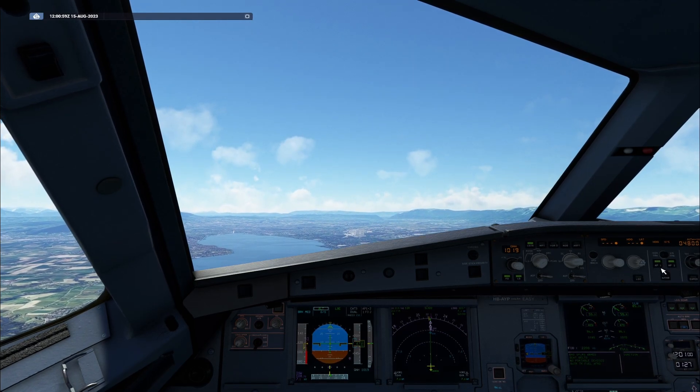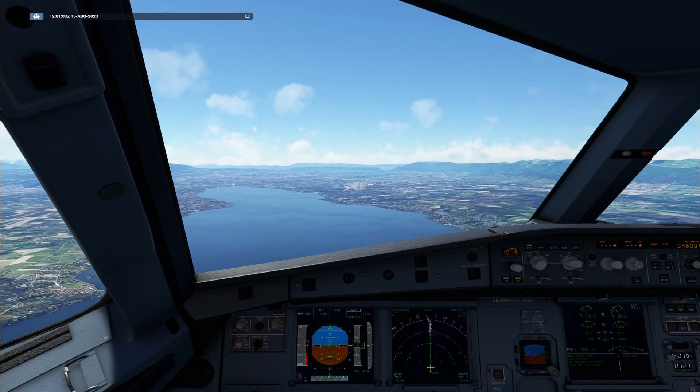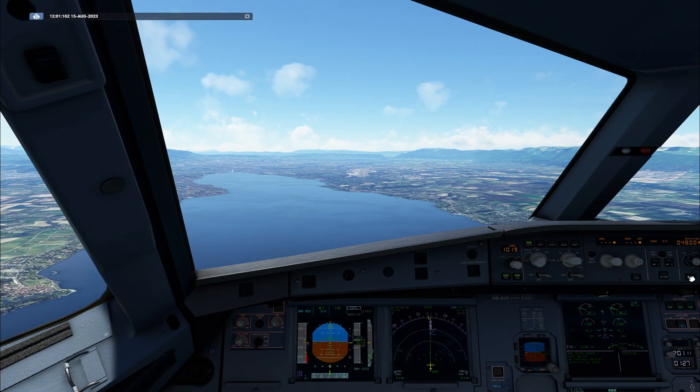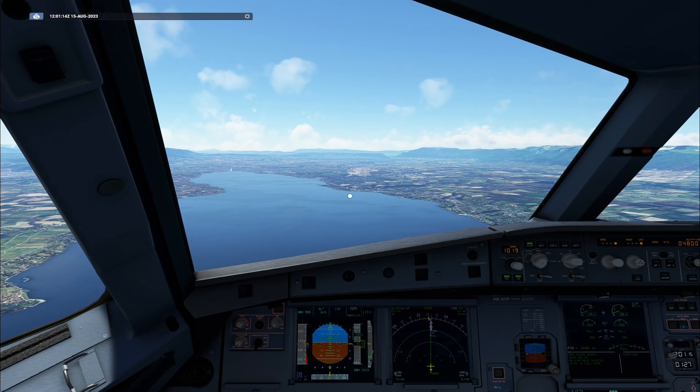Thrust lock, check. Autoland flight, check. Off. Autobrake medium. ECAM memo landing. No blue. Landing checklist complete.